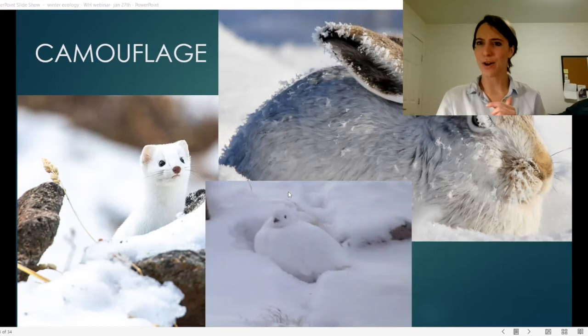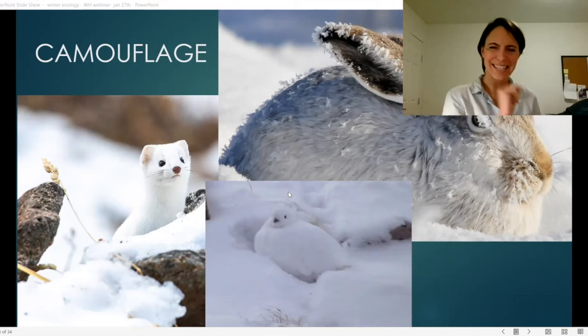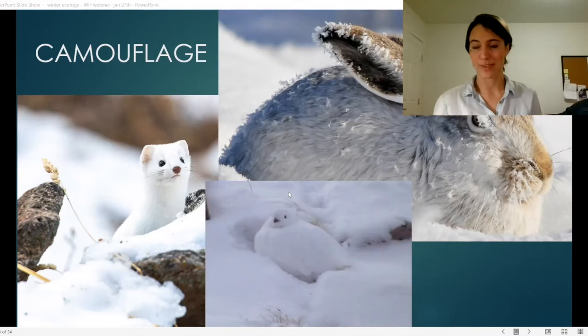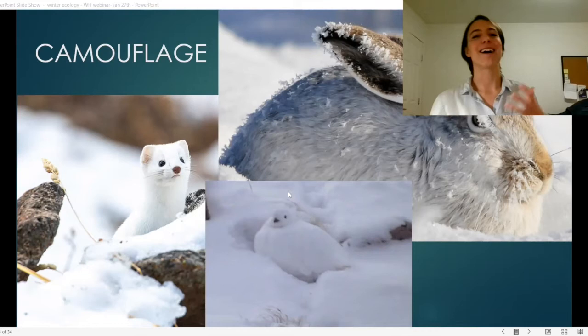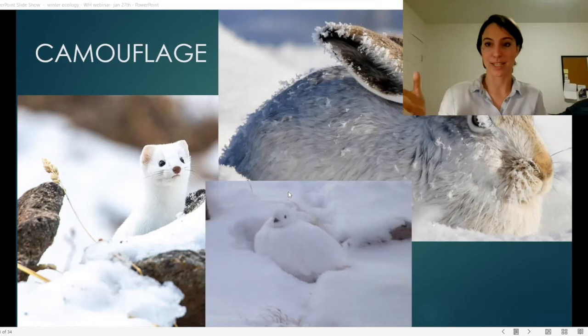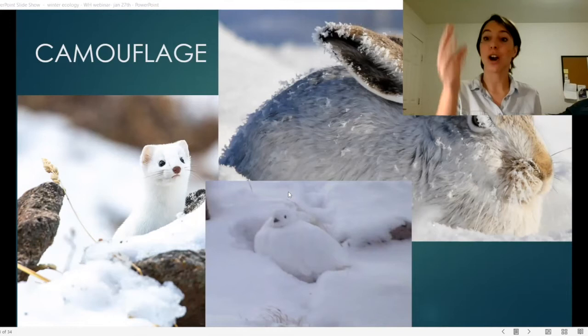A snowshoe hare's winter coat is actually 27% more insulating than its summer coat, making this a very effective survival method. Stoats have another interesting adaptation — they retain a tiny bit of black coloring on the very tip of their tail. This helps them evade predators: the predator sees the black tip and targets that instead of the main body of the weasel. It's much better to lose a tail than your life. They're also able to move their tails quite fast, so the predator may not even catch the tail, making it a pretty clever adaptation.